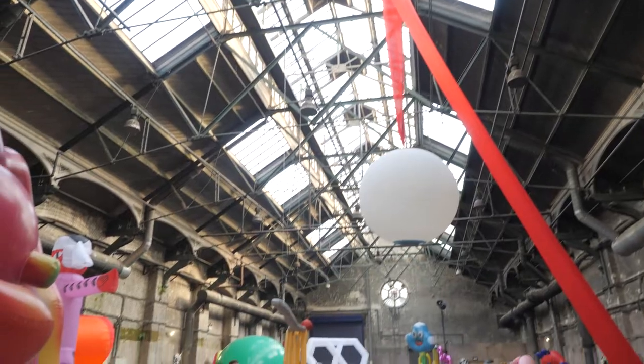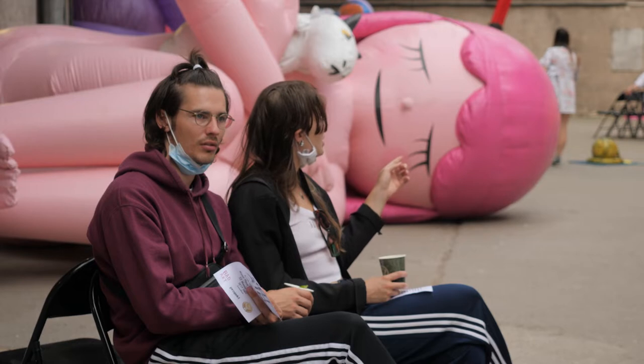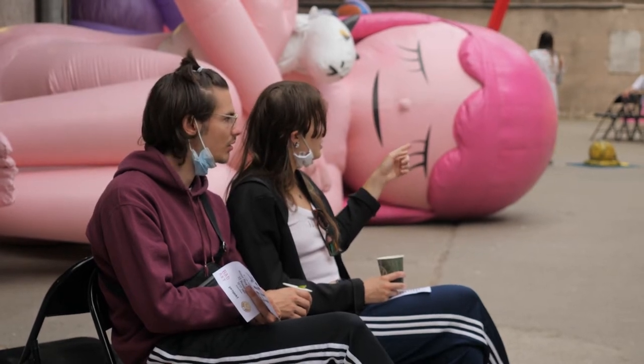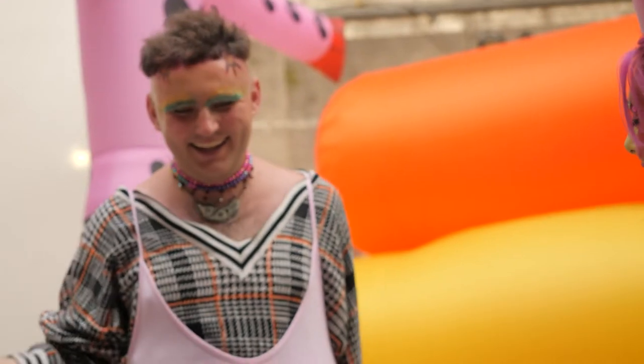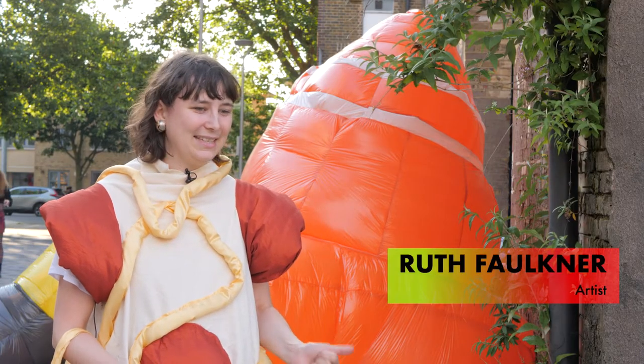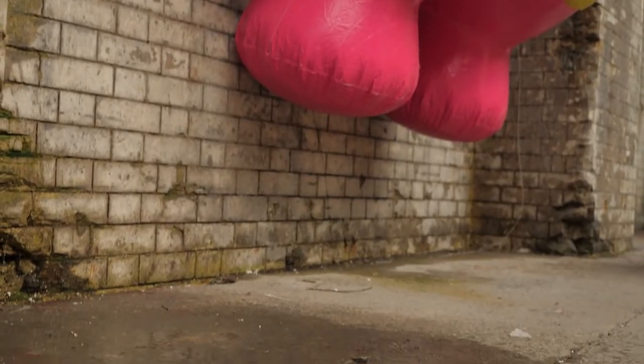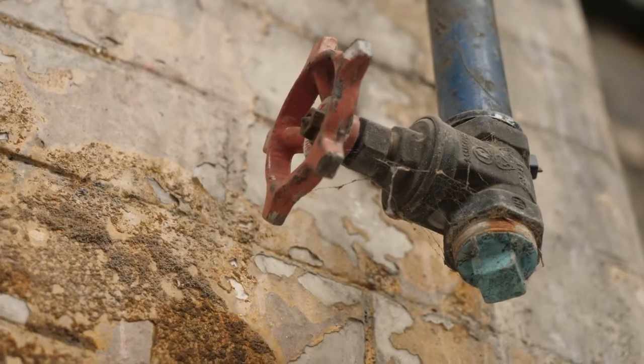Anna approached me a few months ago asking if I wanted to be involved in the show, which fits the work I've been doing, so I immediately said yes. She basically said she wanted to create a show where we had a massive space just full of air, and I thought that was really interesting. The warehouse we're in today is amazing — there's moss growing on the walls and plants coming out of the sides.